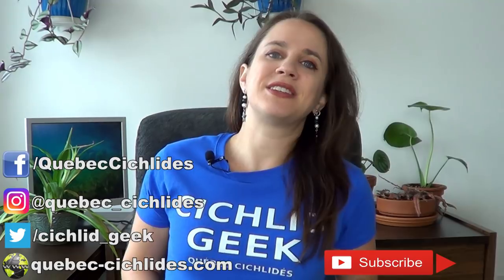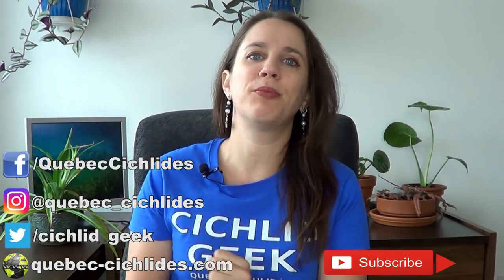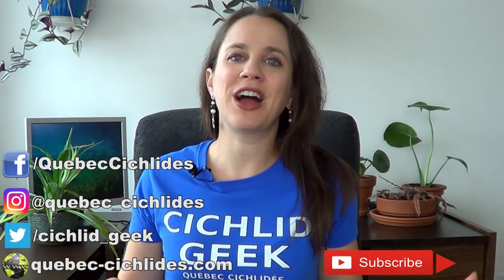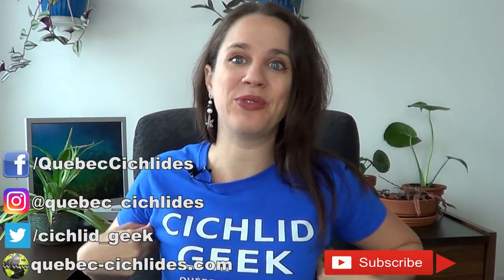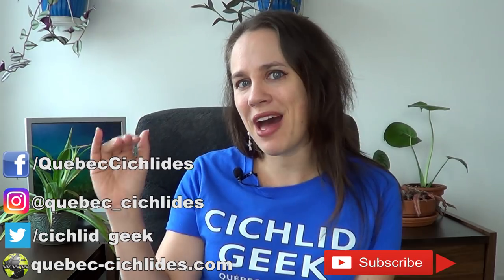If you like these fabulous t-shirts, they are also available on my Teespring store. Show your colors proudly — the cichlid geek. Go check it out right now. Thanks for tuning in, I'll see you next week. Bye bye!